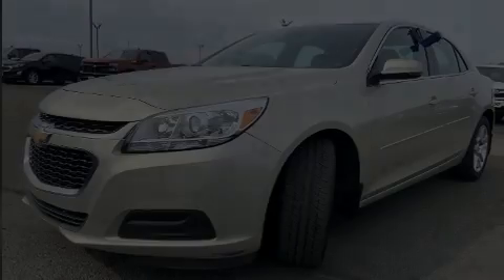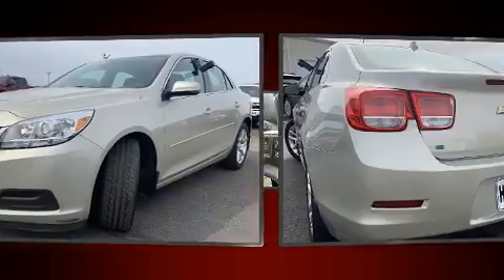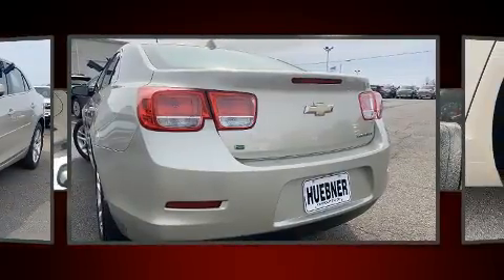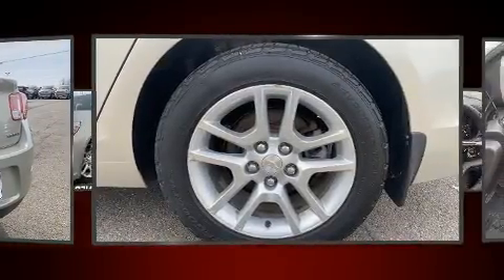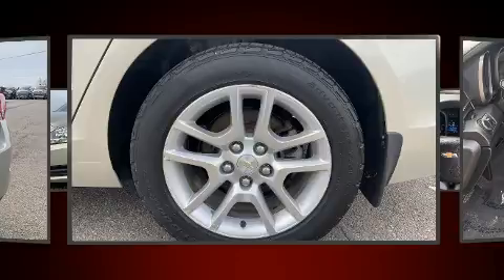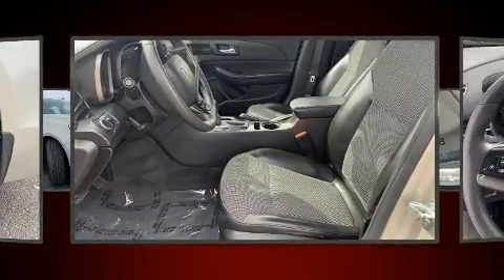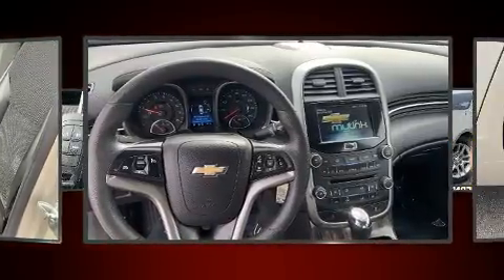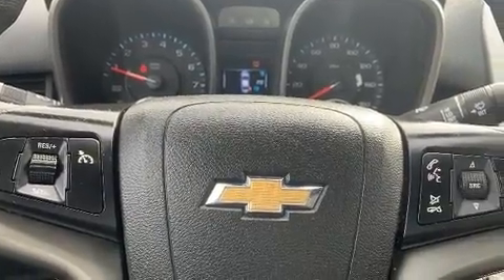Discerning drivers will appreciate the 2014 Chevrolet Malibu. This four-door, five-passenger sedan still has less than 80,000 miles. Smooth gear shifts are achieved thanks to the 2.5-liter four-cylinder engine. And for added security, Dynamic Stability Control supplements the drivetrain. Both high fuel economy and flexible performance are assured by the six-speed automatic transmission.